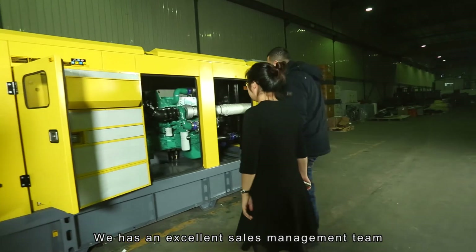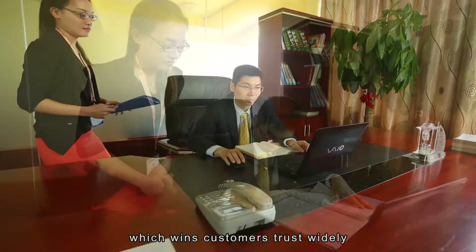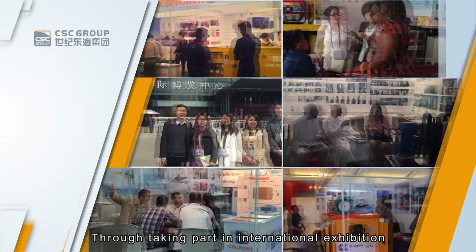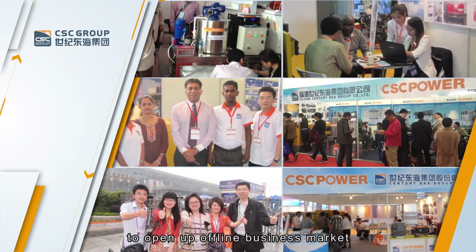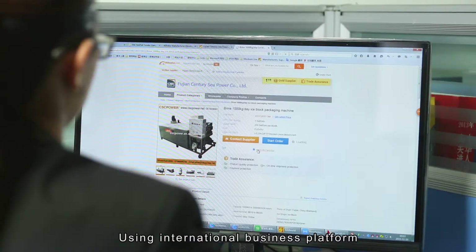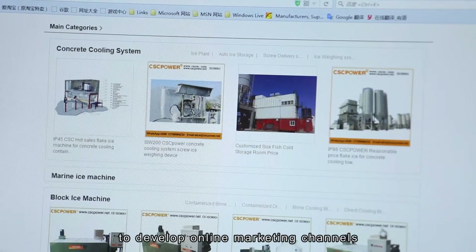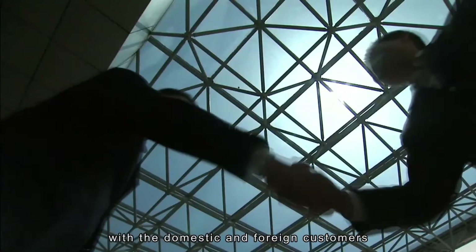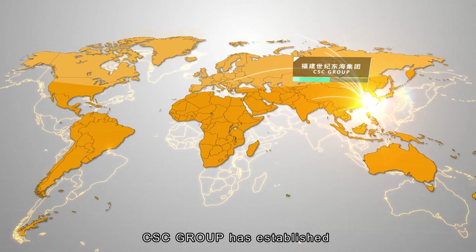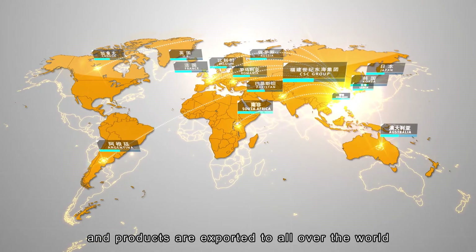We have an excellent sales management team with good credit and high-quality service, which wins customers' trust widely. Through taking part in international exhibitions, the Canton Fair, and professional exhibitions to open up the offline business market, and using international business platforms such as Alibaba and Made in China to develop online marketing channels, we have established long-term cooperation with domestic and foreign customers. So far, CSC Group has established a globalized marketing system and products are exported all over the world.